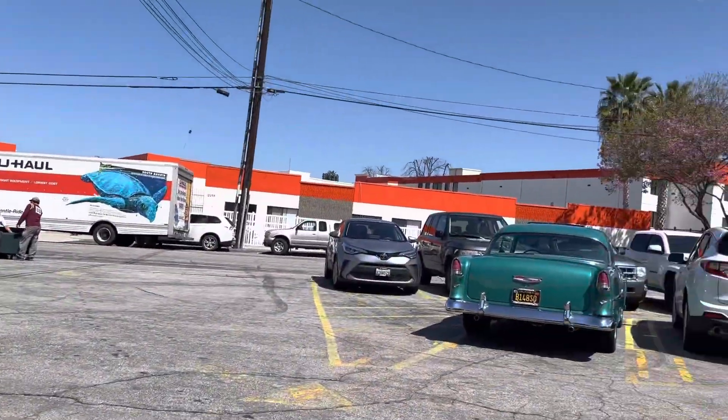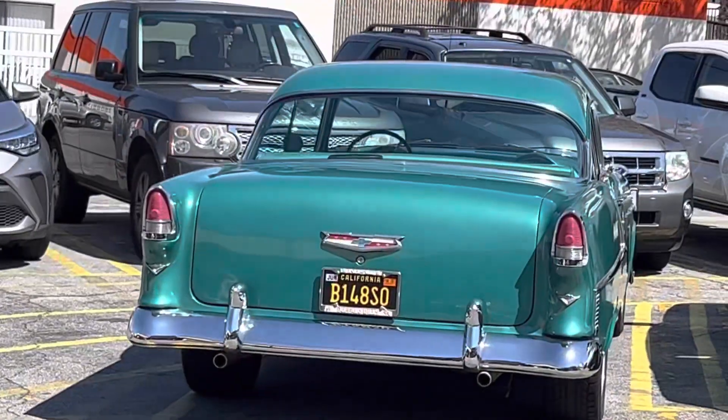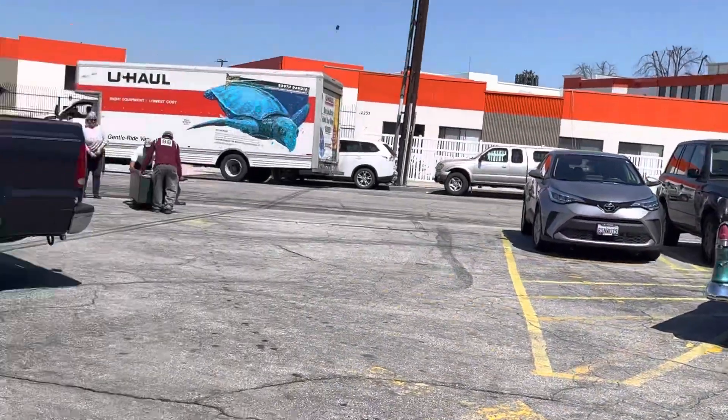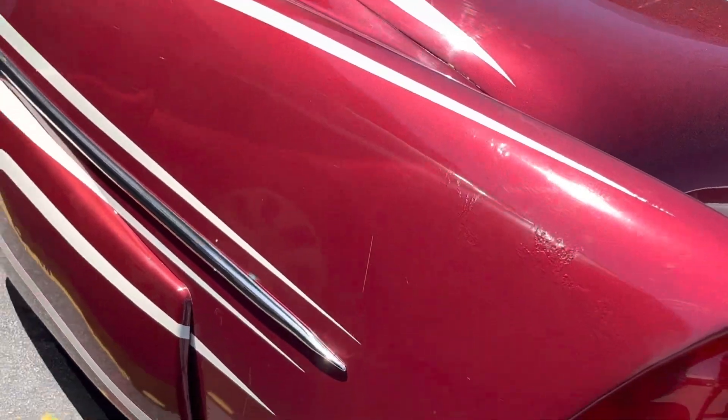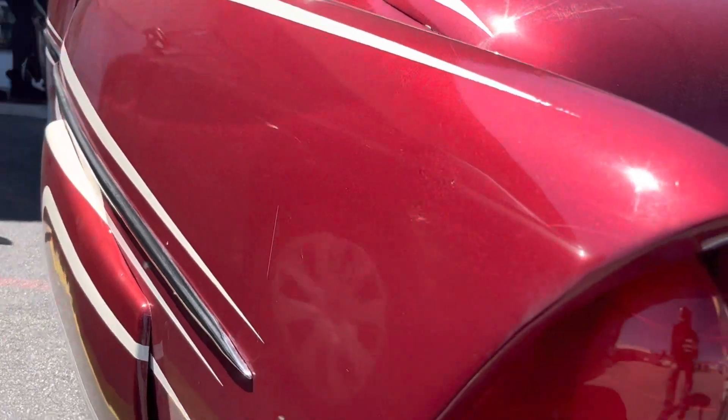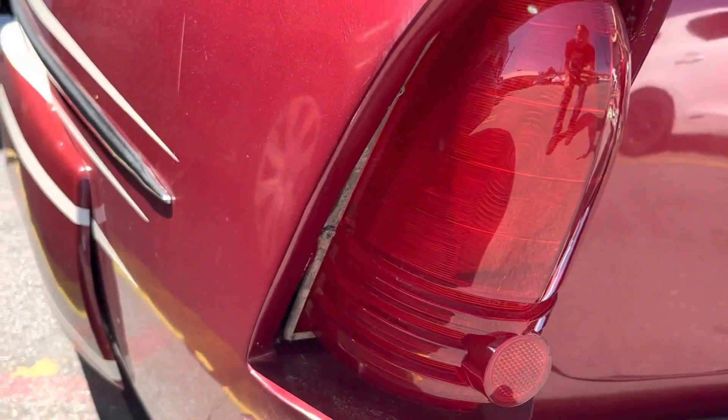...watching this beauty next to the '55 right there. Look at that, oh my god, this is awesome guys. Look at the tail — that's custom right there, that's awesome guys.